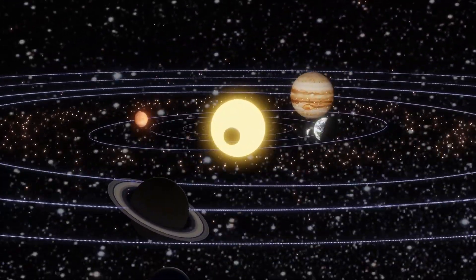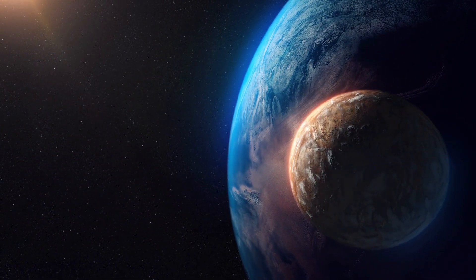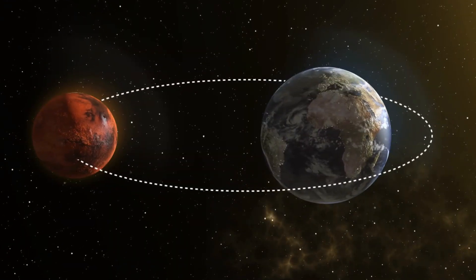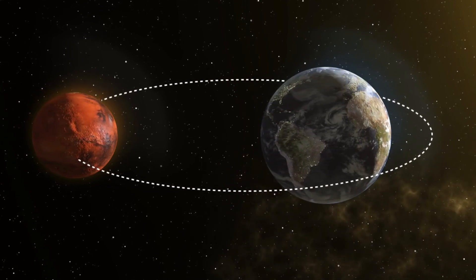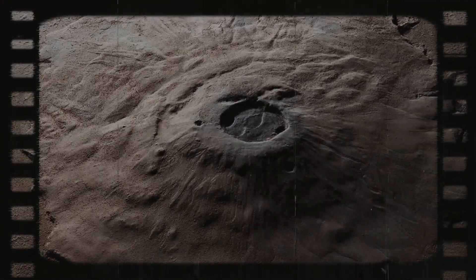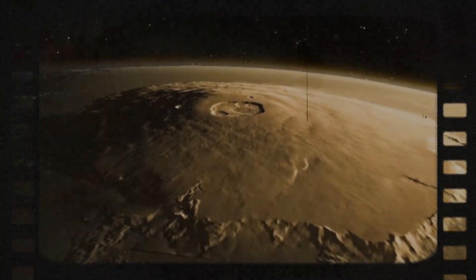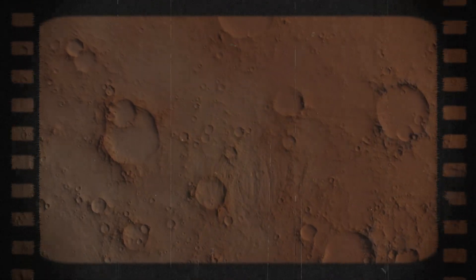Scientists used to consider Mars a geologically dead planet. It's smaller than Earth and loses internal heat faster. In the past there was a lot of activity in its depths, and there are many traces of huge volcano eruptions on its surface. But volcano eruptions on Mars stopped a long time ago — the planet's interior cooled and solidified, and the internal cooling weakened its magnetic field.